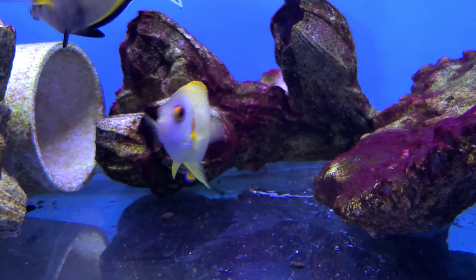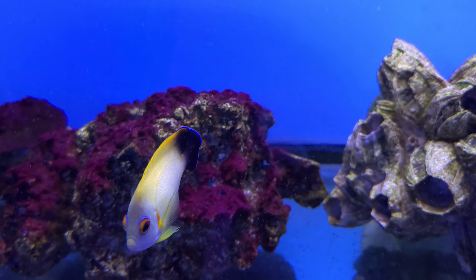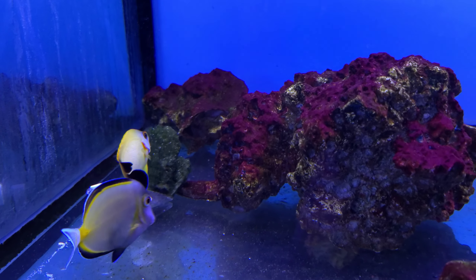This is a lemon peel cross blacktail angelfish. They're awesome — I've loved them. I had a lemon peel back in the day that my mom plopped into my reef tank.